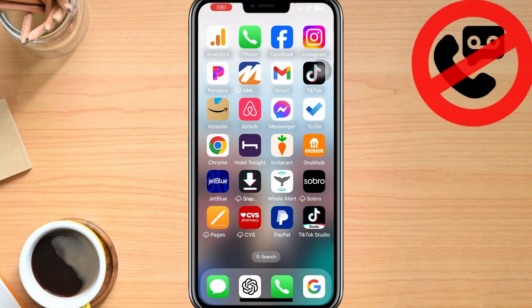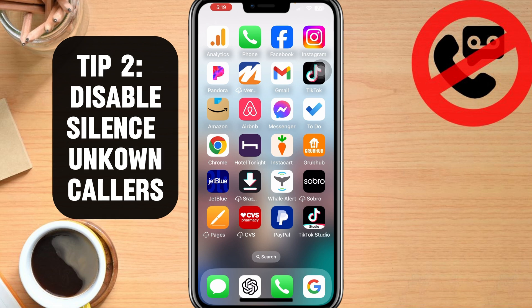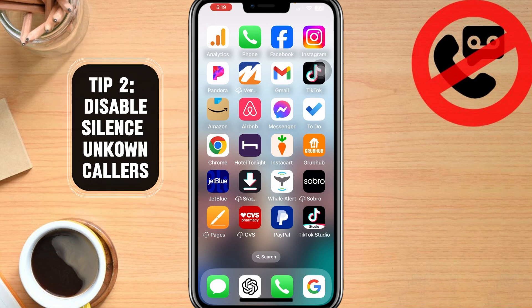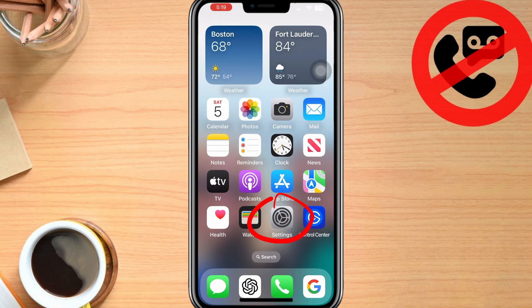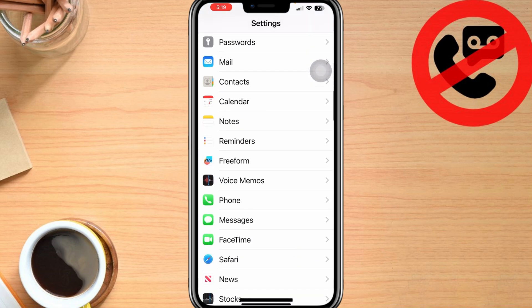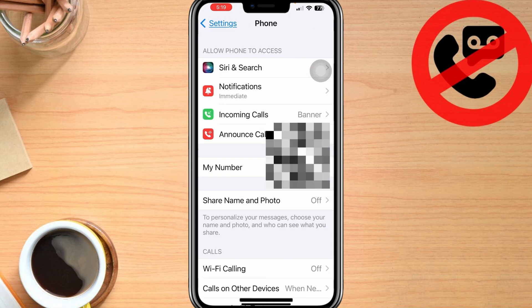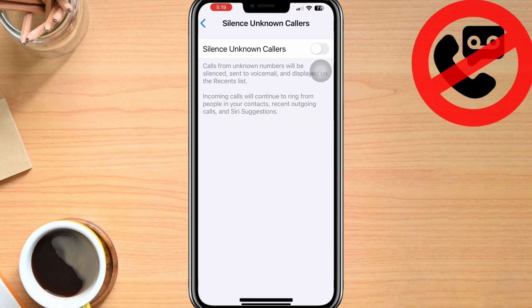Tip number two is to disable Silence Unknown Callers if you have that turned on. Silence Unknown Callers is an iPhone feature designed to block spam calls, but it can also block important calls from numbers that you don't recognize. To modify this, pull up your Settings app, then scroll down to Phone, select Phone, and then Silence Unknown Callers is right down here. I have it turned off by default, which I think is probably a good idea. If you have that turned on, toggle it off.